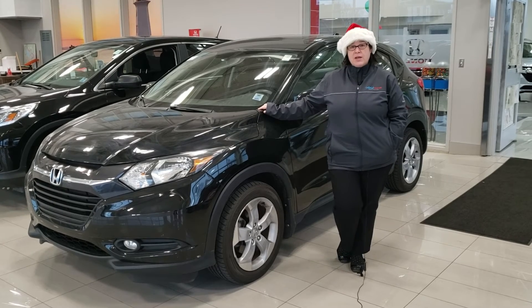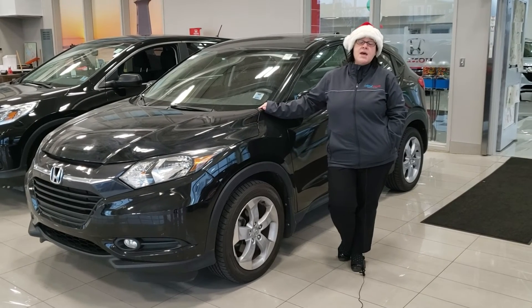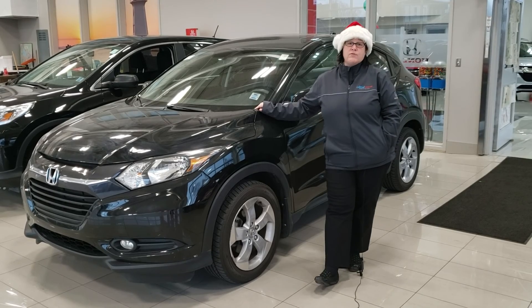We also do have that Carfax report available with any one of our certified vehicles, and don't forget to click the link below for further information.